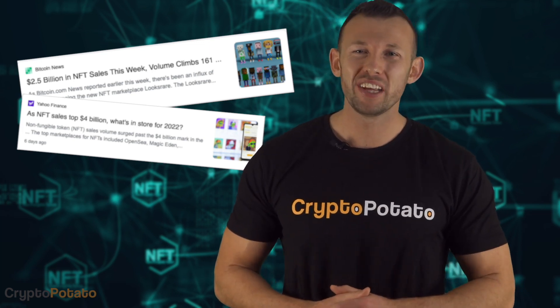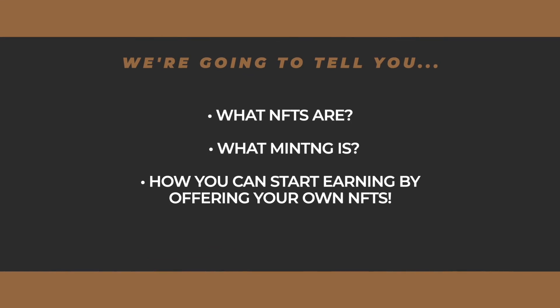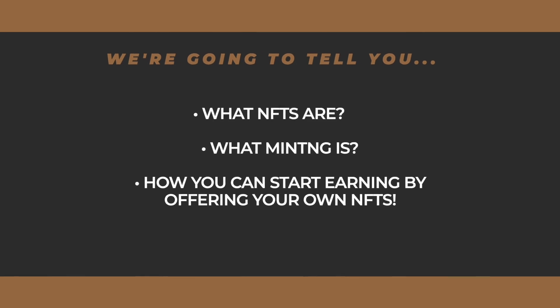Everybody's talking about NFTs these days. You might be wondering how simple digital artwork or content is being sold for thousands and even millions of dollars, right? Well, in this video, we'll tell you what NFTs are, what minting is, and how you can start earning right away by offering your own original collection of NFTs in a few simple steps. Without further ado, let's begin.